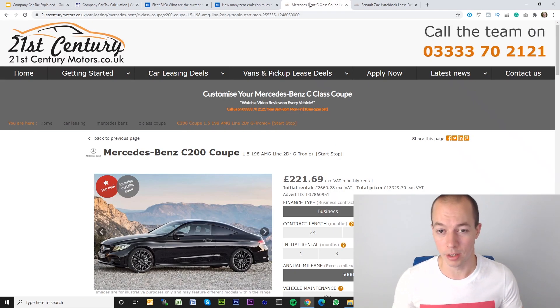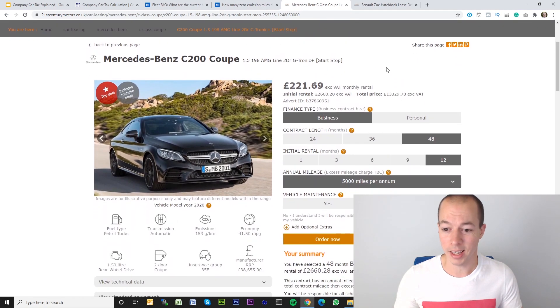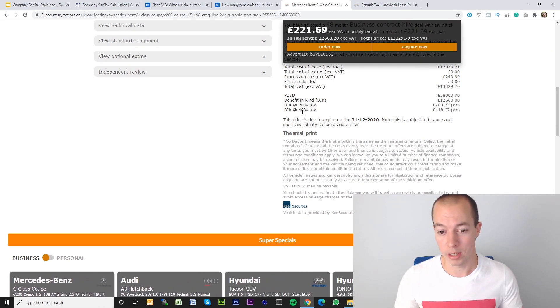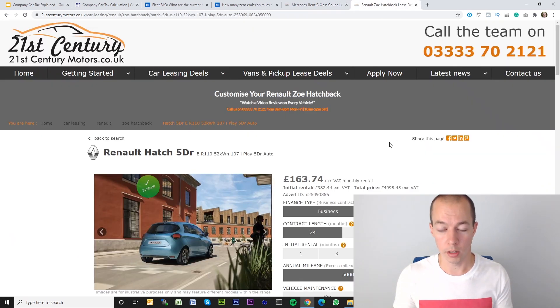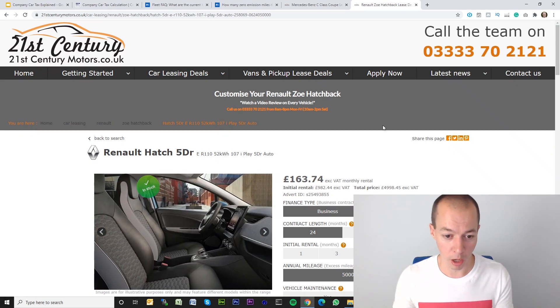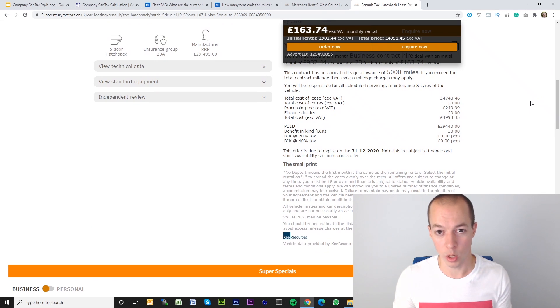Many lease sites will actually break these figures down for you, so you don't have to go through all of this process — you can just jump onto the lease sites. For example, on the 21st Century Motors website, a middle-of-the-road Mercedes shows the P11D value, the benefit-in-kind rate, and examples of what you'd be paying at 20% and 40%. As for electric vehicles — whether it's a Renault Zoe or a Tesla — since they have zero CO2 emissions, you will not be paying any benefit-in-kind tax in 2020 and 2021. It does go up to 1% next year and 2% the year after, but the tax is super low. You can see that despite the P11D value of this EV being nearly £30,000, there are no benefit-in-kind liabilities to be paid.